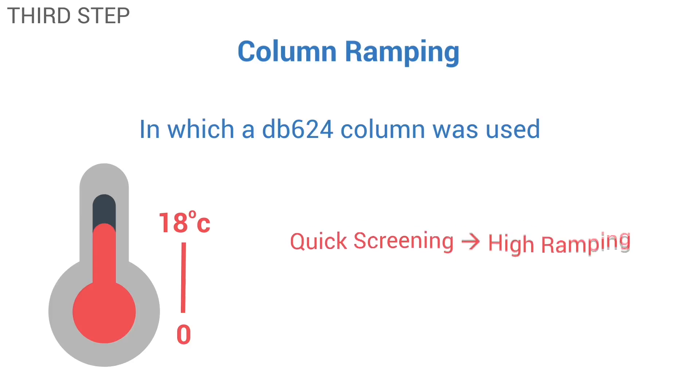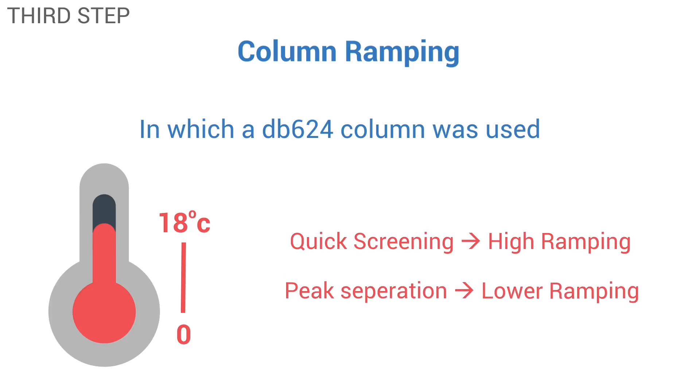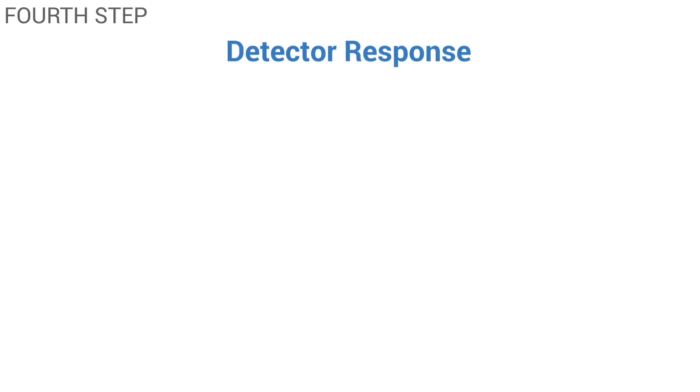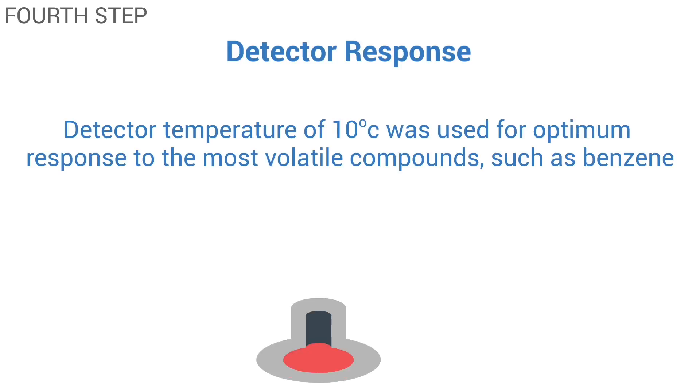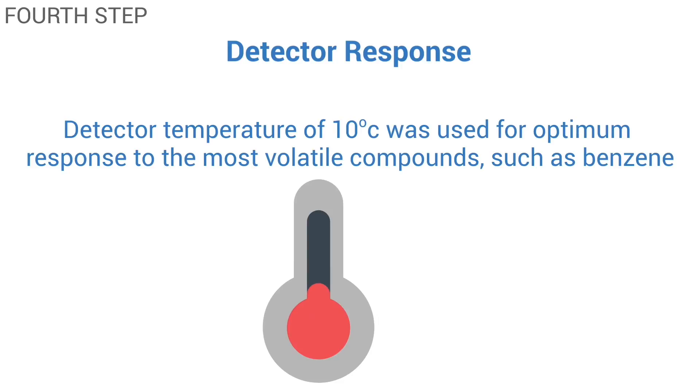For quick screening, a high ramping rate was used, and for peak separation, a lower ramping rate was used. The fourth and last step was detector response, in which a detector temperature of 10 degrees Celsius was used for optimum response to the most volatile compounds, such as benzene. To test high concentration headspace vapors, a temperature of 40 to 60 degrees Celsius was used.